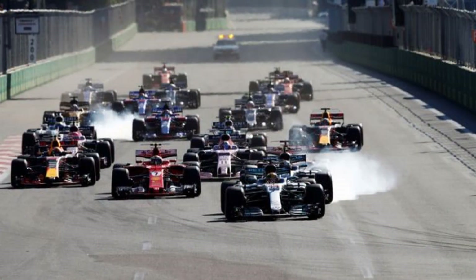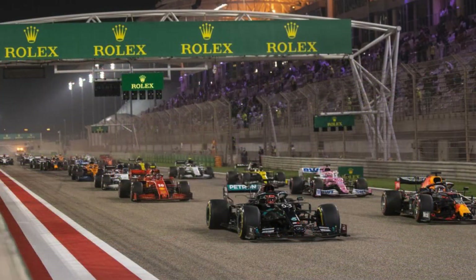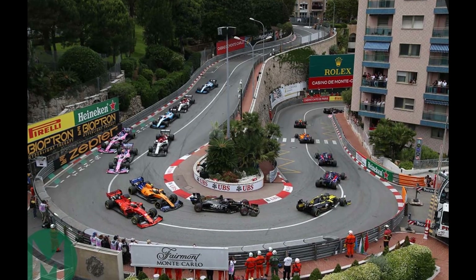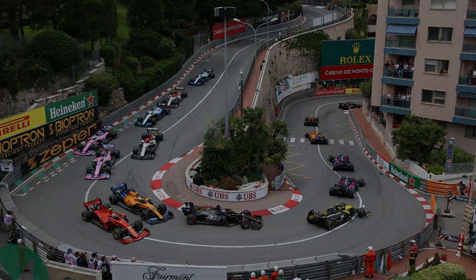At some tracks this is much clearer than others. For example, throughout the turbo hybrid era we have seen a lot more overtakes per race at Bahrain than, let's say, Barcelona, despite them both having long straights down towards turn one. The issue is through a mixture of dirty air and the Constantino effect, causing the gaps to increase — some tracks are just simply hindered by this more than others.